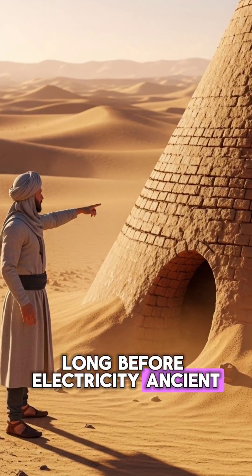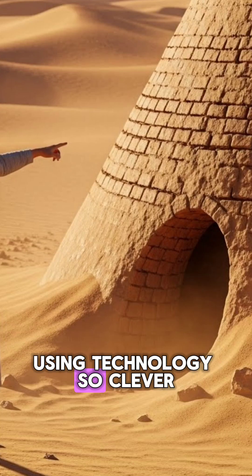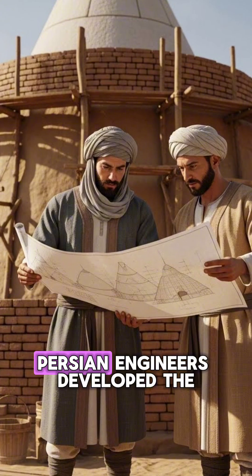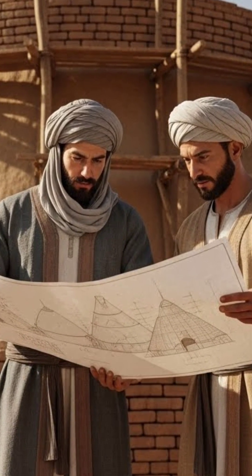Long before electricity, ancient Persians kept ice in the desert, using technology so clever it was centuries ahead of its time. In 400 BCE, Persian engineers developed the first known refrigeration system, called the Yakchal.